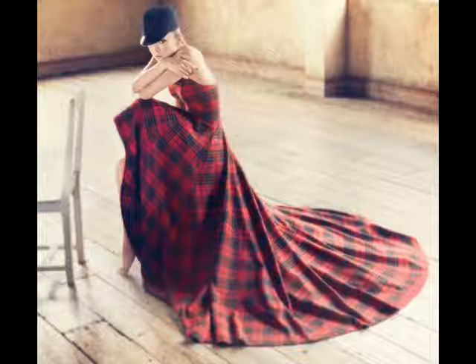And the dress — where did the plaid come from? I like the color red and I like the color black, but I don't really understand where the plaid came from.